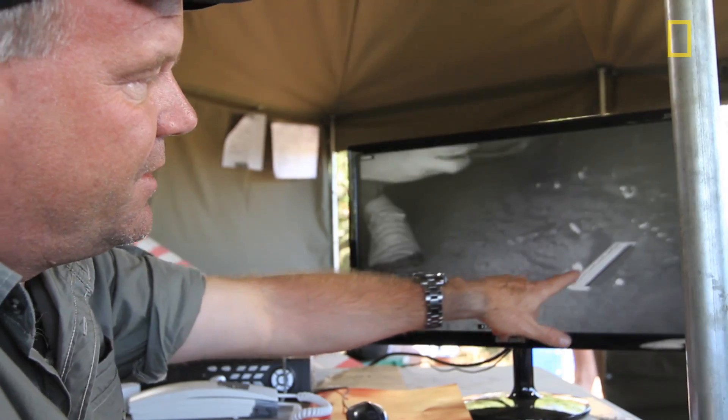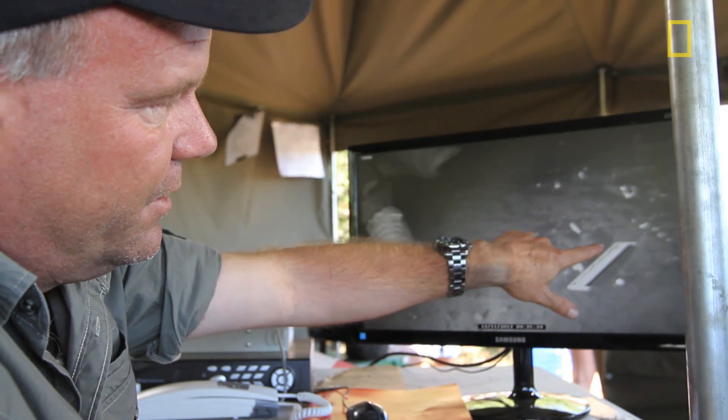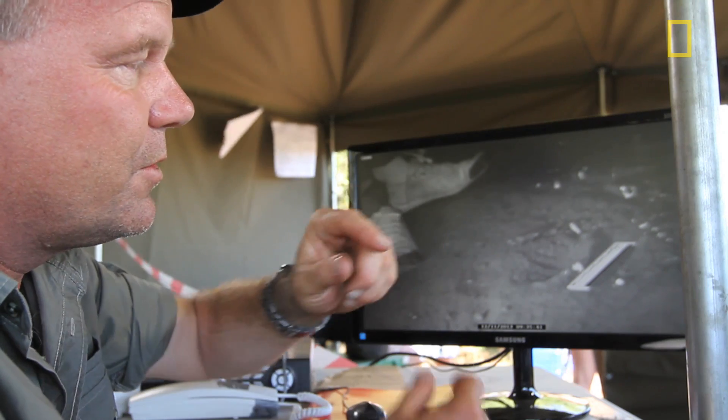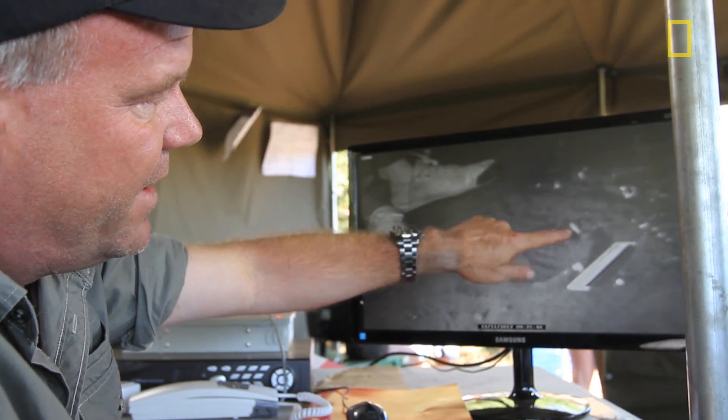Here's the half of the skull that we're going to be collecting right now. This is the top of the skull, and we believe that this is the front of the skull. It looks like there's what we would call a superorbital torus, or a brow ridge, right in this area. Therefore, that would be the face.